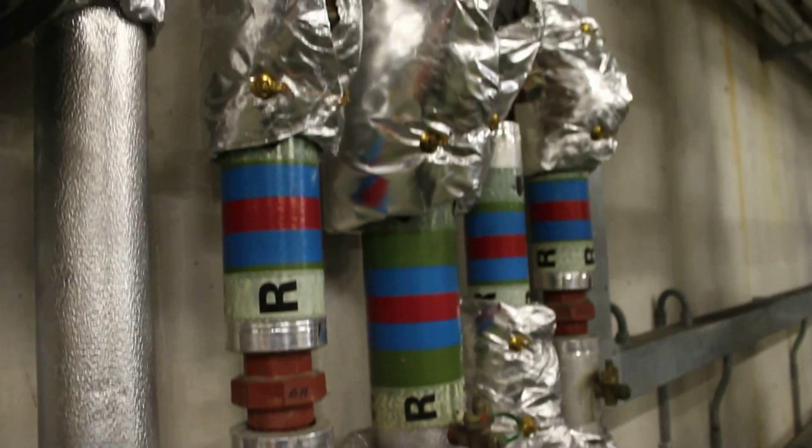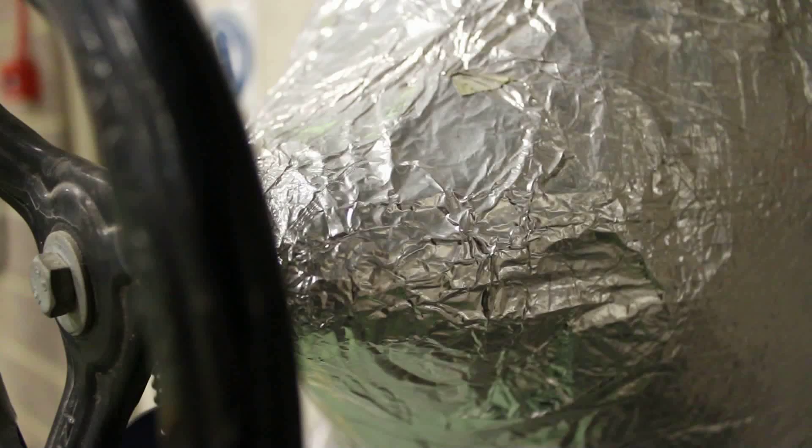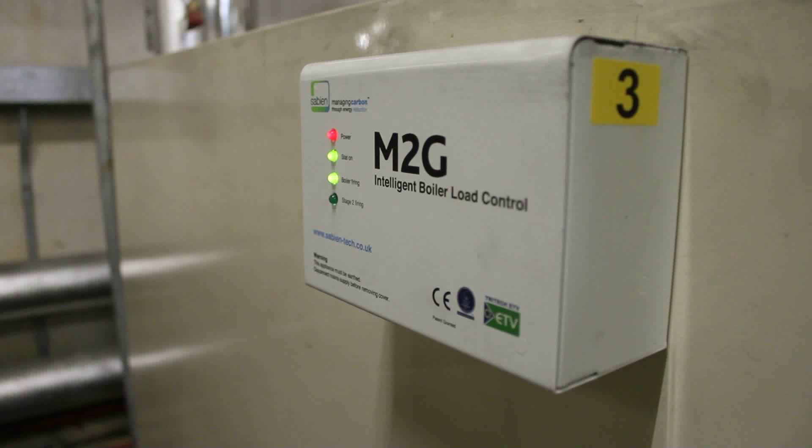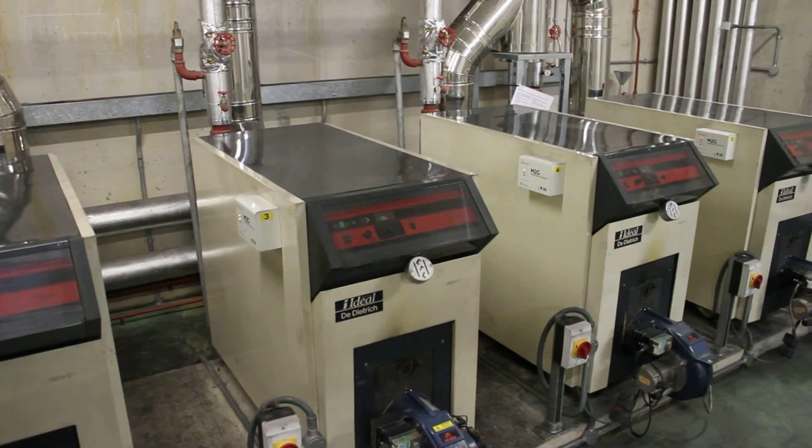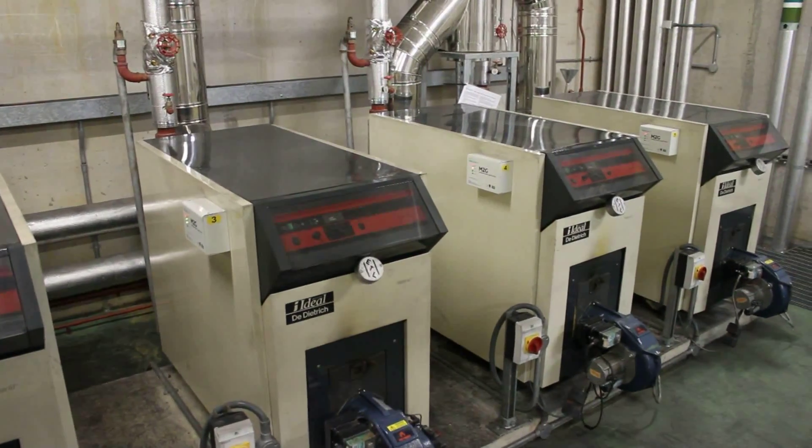Down in the boiler room you saw the insulation on the pipe work which helps save energy. We've recently fitted optimisers to the boilers. This has dramatically improved the oil boilers' efficiency and should pay back within 18 months. The boilers now switch off when they're not needed and they don't dry cycle.